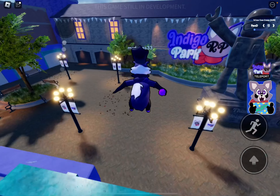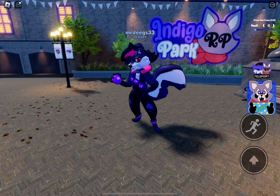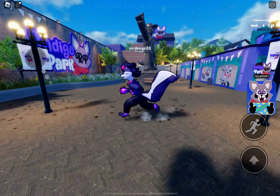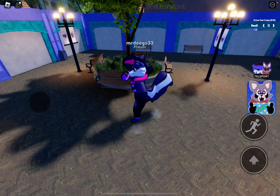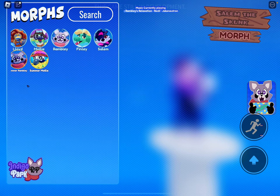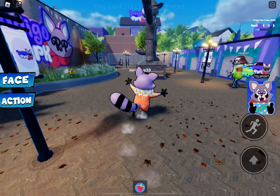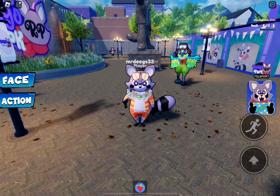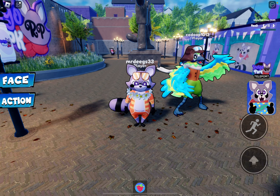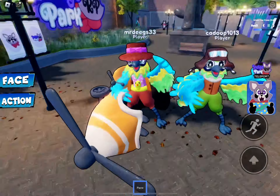We don't see Salem in Indigo Park but here's what she looks like. That's how she runs, and her sit is very interesting - that's how she sits. Since it's summertime they decided to add Summer Rambly - he looks very nice and has the exact same accessories. And here's Summer Molly.